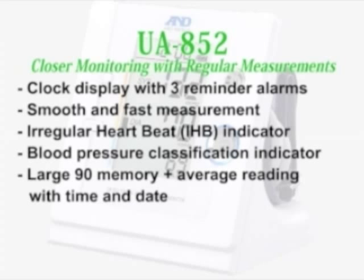The UA852 includes the following features: clock display with three reminder alarms, smooth and fast measurement, irregular heartbeat indicator, blood pressure classification indicator, and large 90 memory with average reading including time and date.